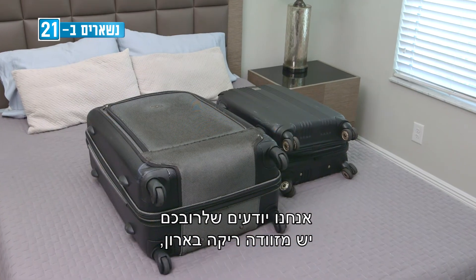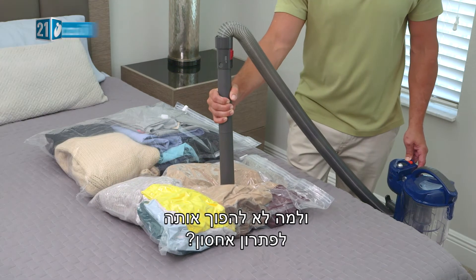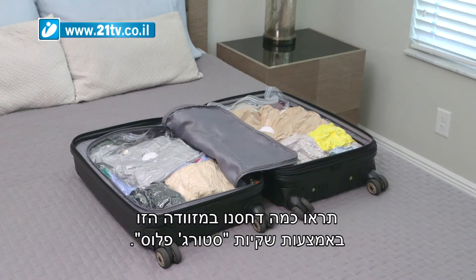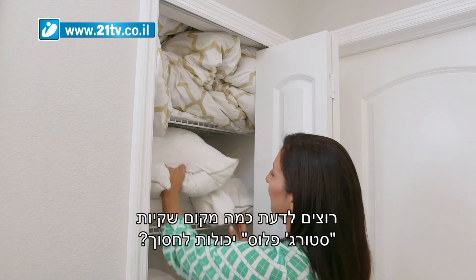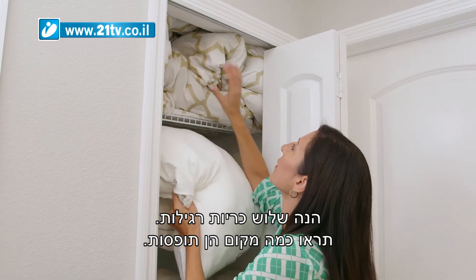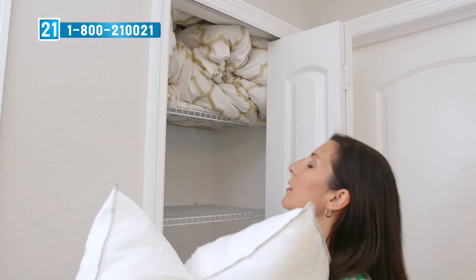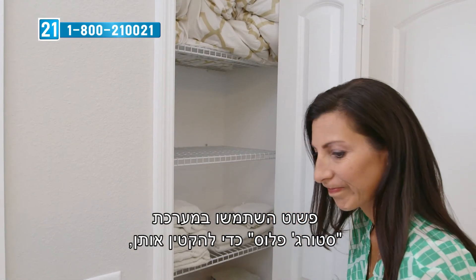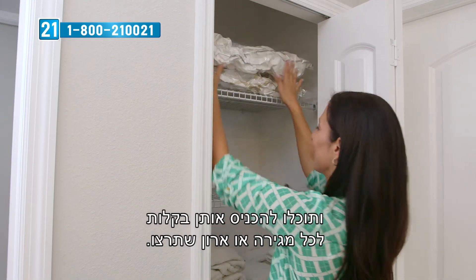I vacuum all the air out, they flatten out, and they slide right under the bed again — it makes everything so easy. We know most of you have an empty suitcase in the closet, so why not make it a storage solution? Look how much we packed into this suitcase using the Storage Plus bags. Here are three regular pillows — look how much space they take up. Simply use the Storage Plus bag system to reduce their size and you can easily fit them into any drawer or closet.